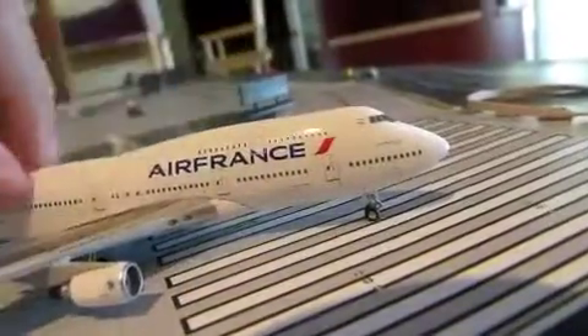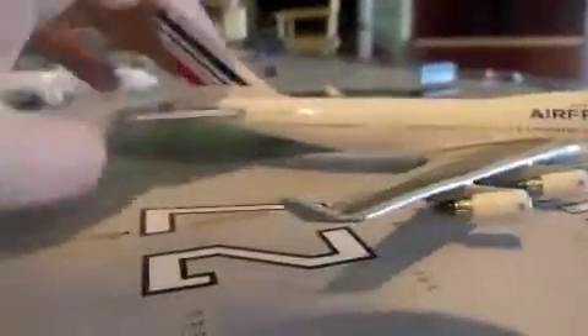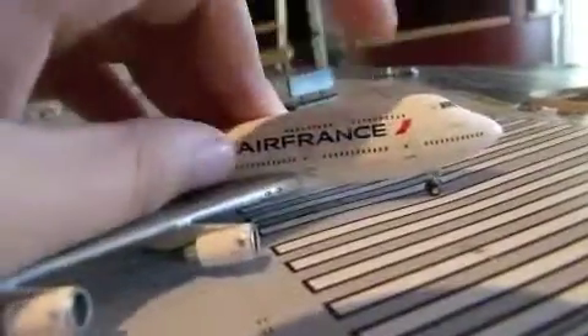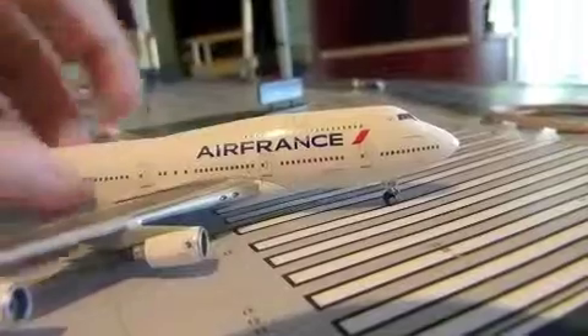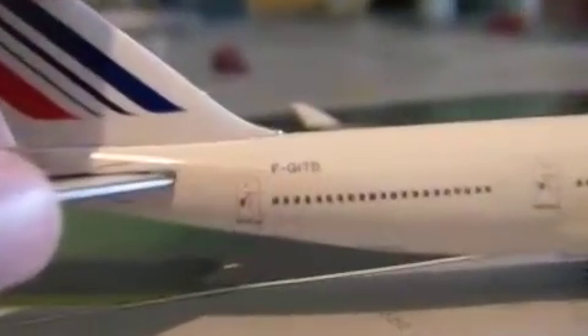These planes are famous for being double-deckers, so we've got our double-decker windows going all the way across. I believe only first class and business class are on the upper deck — the rest is all economy. Then we've got our tail.